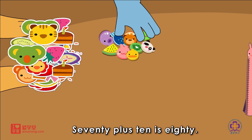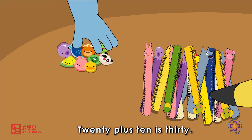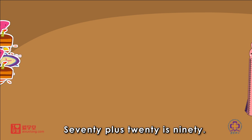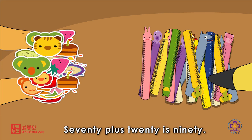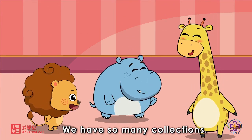70 plus 10 is 80. 20 plus 10 is 30. 70 plus 20 is 90. We have so many collections.